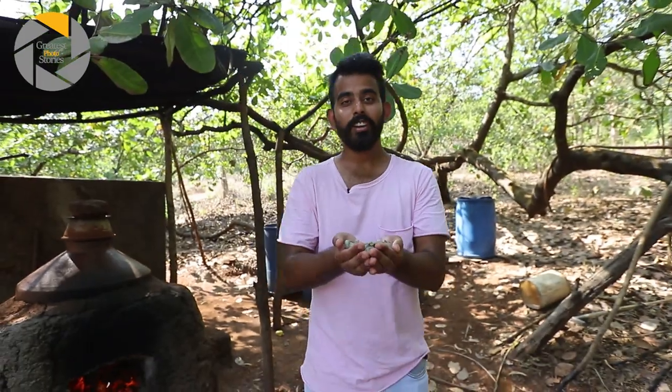So these are our cashew nuts and we're going to roast them in the fire for our evening snack along with Urak.